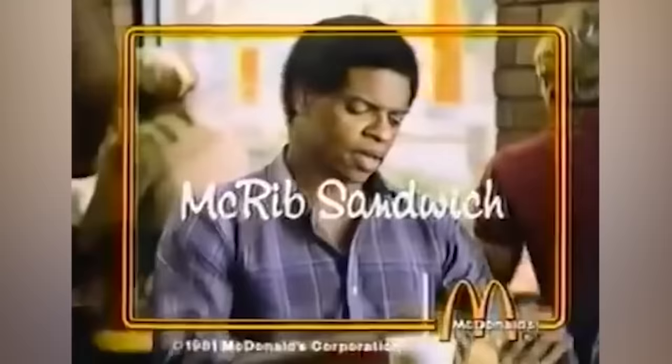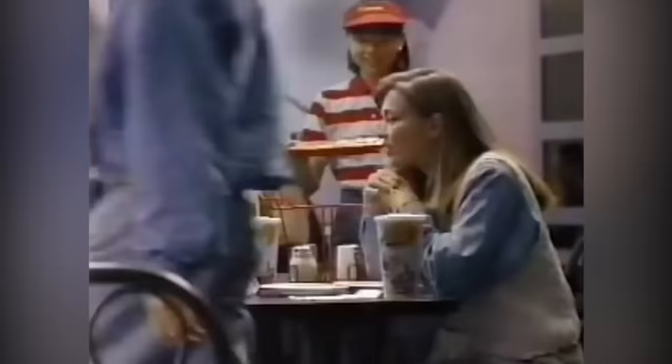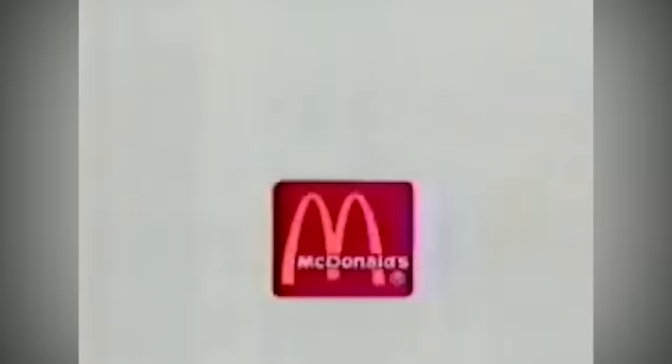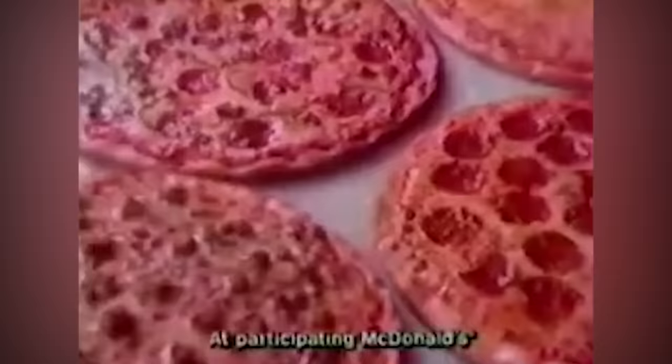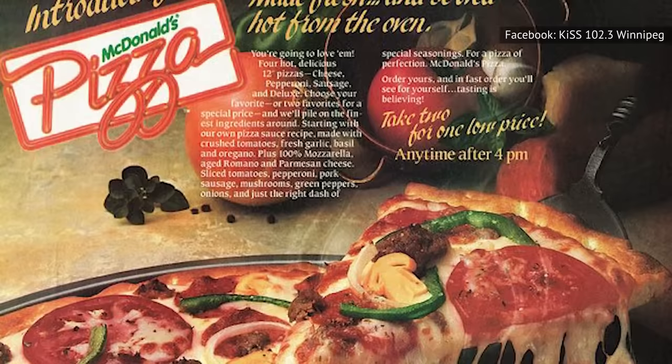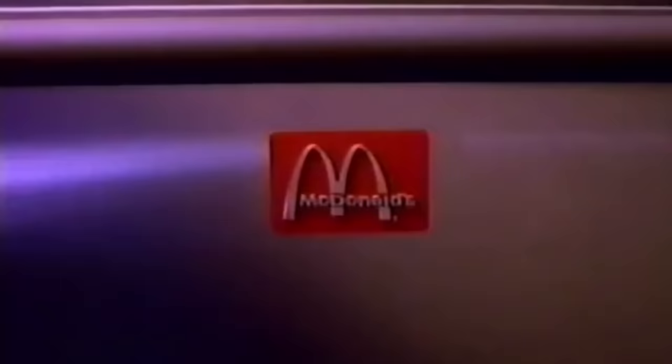As for the McRib, it made a brief return in 1994, and since then it has been an elusive item to find, popping up on the McDonald's menu here and there for a limited time. By the mid-1980s, McDonald's was bringing in $11 billion in sales per year, and during this time the fast food pizza industry was growing rapidly. Despite pizza and hamburgers not necessarily being a natural fit, McDonald's wanted a slice of the proverbial pie. The company's pizza testing started in 1986 and expanded a few years later, and by the 1990s approximately 40 percent of McDonald's locations in the United States were serving pizza.